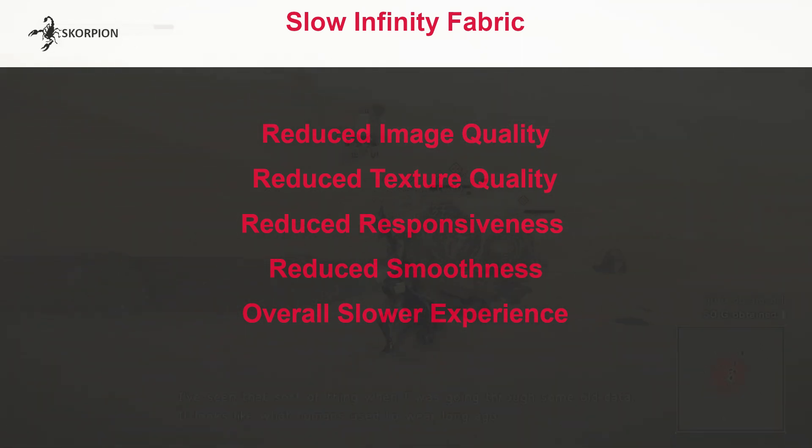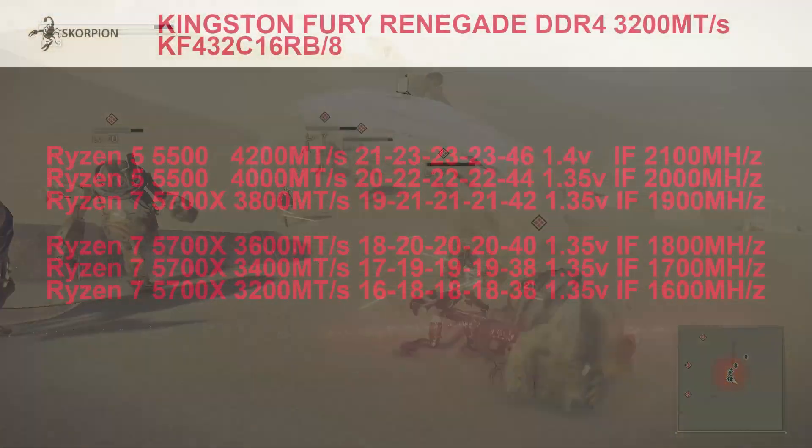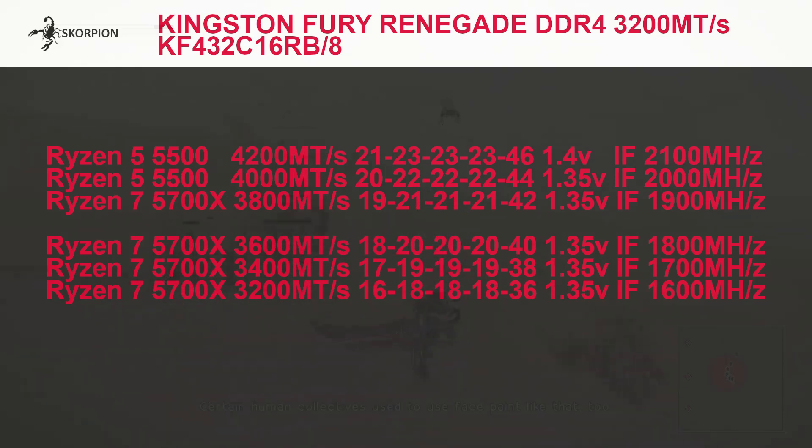This happens in games like Nier Automata and Ghost of Tsushima. To solve the issue, we overclock our memory to 3800 megatransfers, with this being the lowest point where performance starts to get better. Also keep in mind, at this point you will need to manually set your infinity fabric.